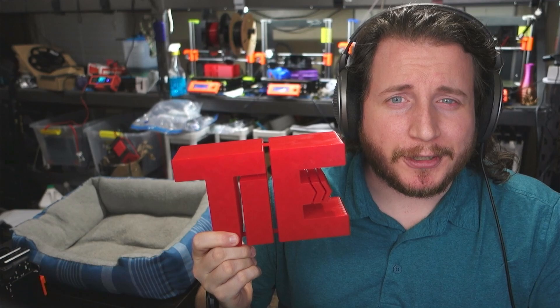So you want to make a thing and you don't really know where to start. You can start here because we're going to find out if 3D printing is right for you and your project. Let's get into it.